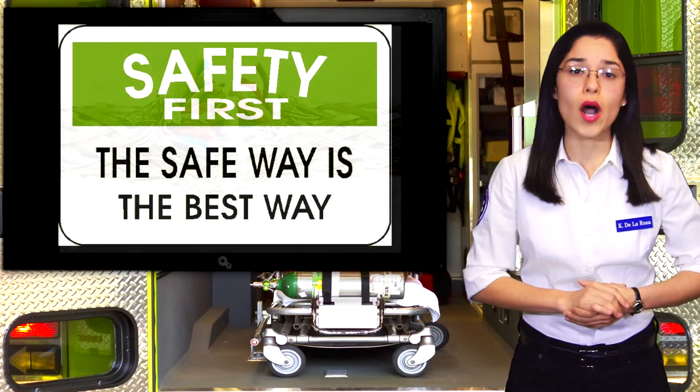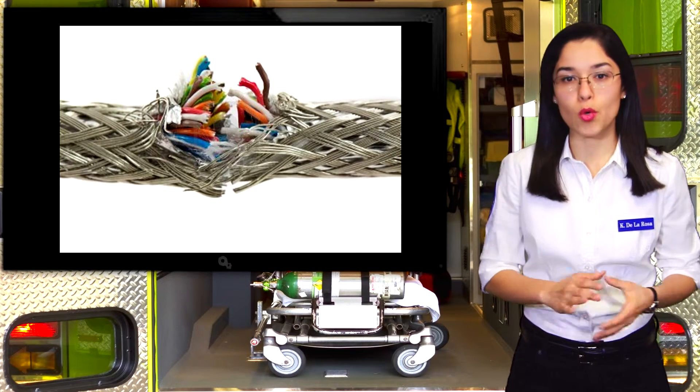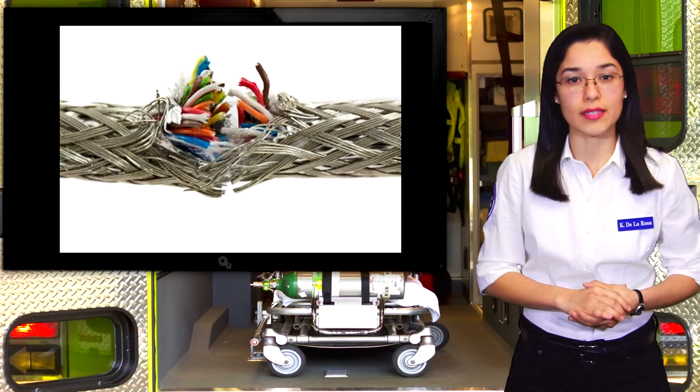First, take a walk around your home and inspect your electrical cords. Any cord that has a broken or cracked external covering or is exposing wire has the potential to cause shock or fire and will need to be replaced.